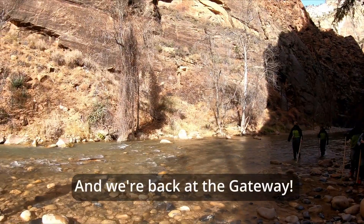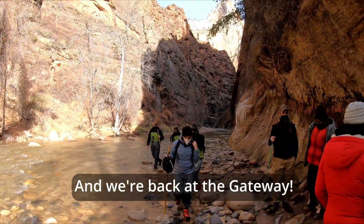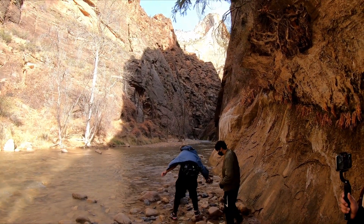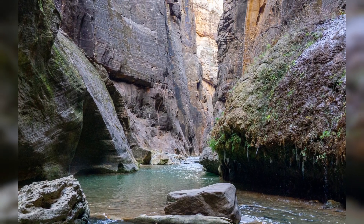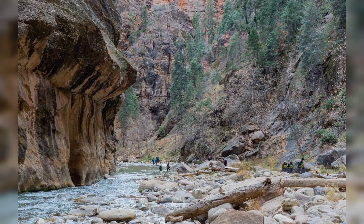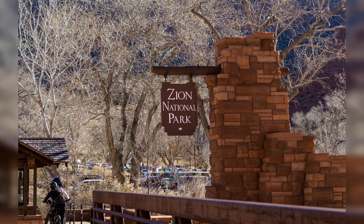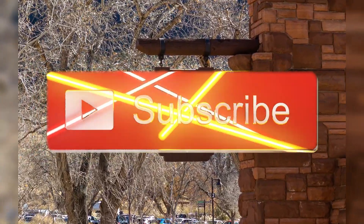Here's the start of the Narrows — there are a couple of people coming back. That's where I went, all the way down there. Thanks for exploring the Zion Narrows with me today. For those of you who've explored the canyon during other seasons, let me know in the comments what you thought of your experience. Please give this video a like as it really helps, and for more fun outdoor adventures, please subscribe. Hope to see you soon.